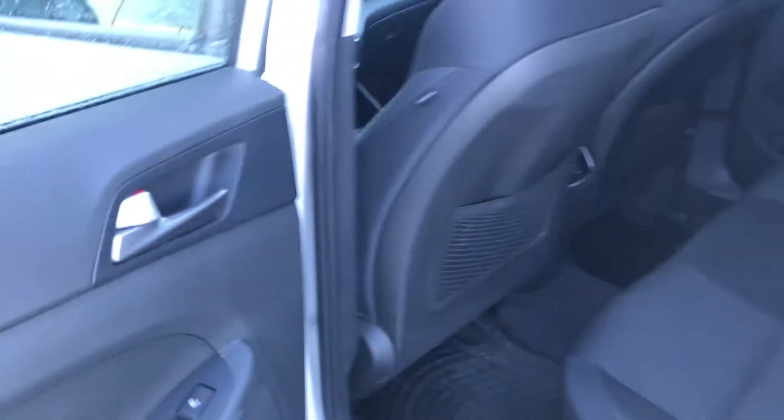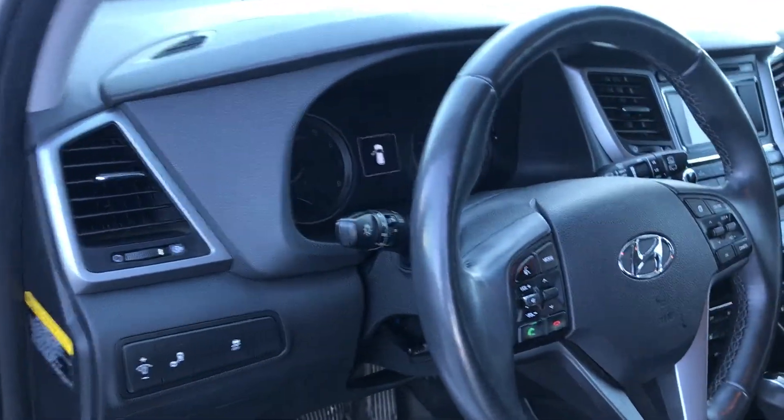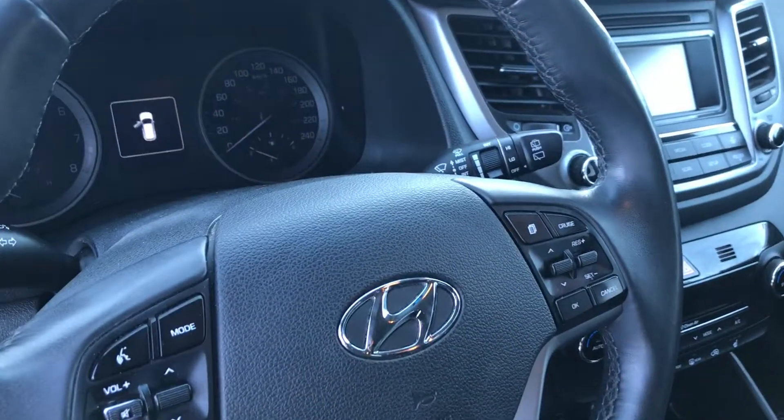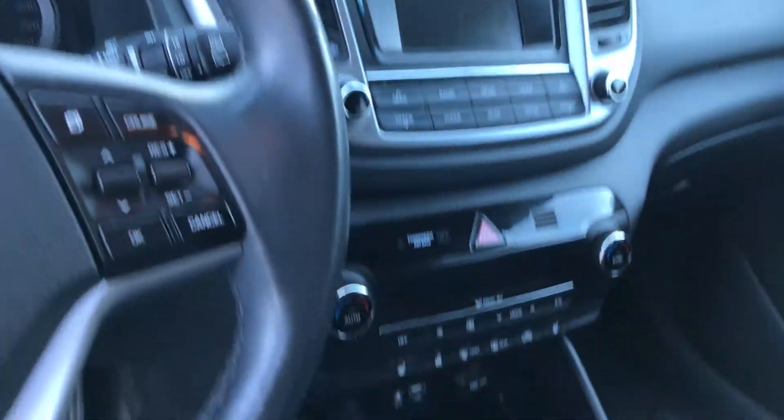You do get heated seats at the back. Inside the vehicle you get all your multimedia options on your steering wheel, all your cruise control options, backup camera, and all your heating options.